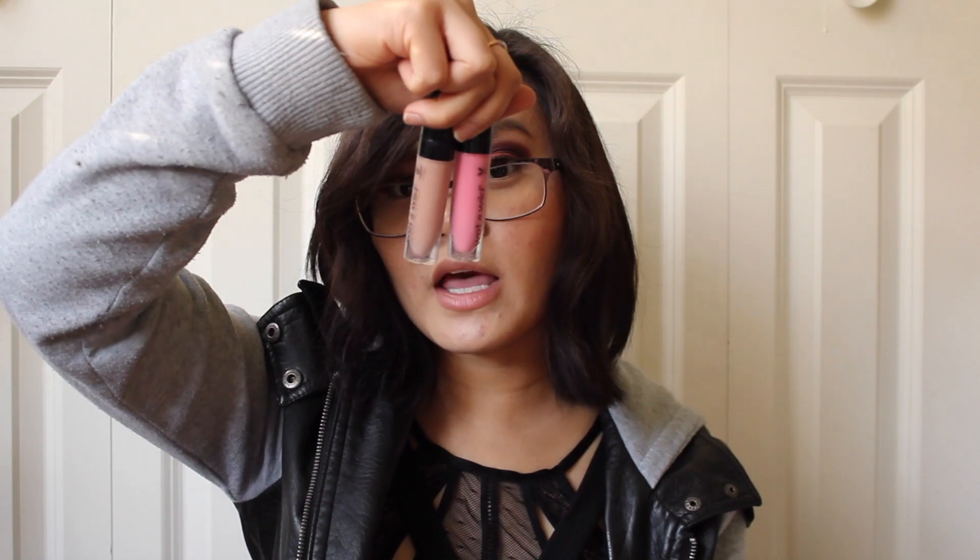I have my Tarte Shape Tape concealer in the color Light Sand. I've got my MAC Painterly Paint Pot to prime my eyes and my NYX Shine Killer Primer. I've got two NYX liquid catsuits in the colors Nudie Patootie and Pink Really Hard. I've also got my Anastasia Beverly Hills Brow Definer in Ebony, which I honestly just use for the spoolie since I don't have one.